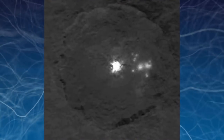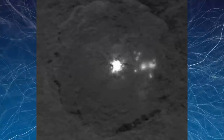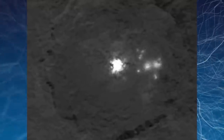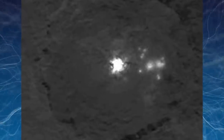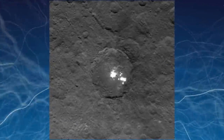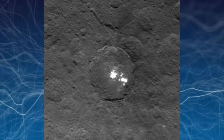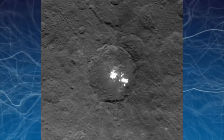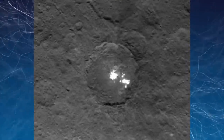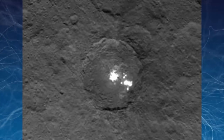The brightest cluster of spots, Spot 5, is located in an 80 kilometer or 50 mile wide crater called Ocator. The largest and brightest component of the cluster is in the centre of this crater, with dimmer spots located towards the crater's eastern rim. There have been a few attempts to try to solve this one, some saying it's salt reflecting light, ice, or a volcanic eruption, but nothing seems conclusive so far.